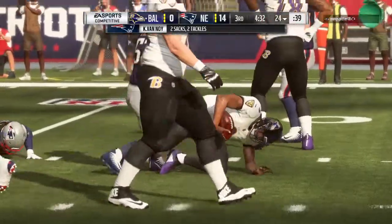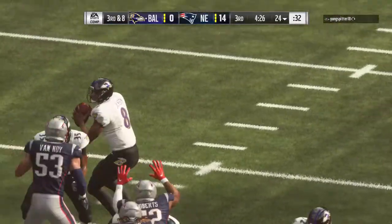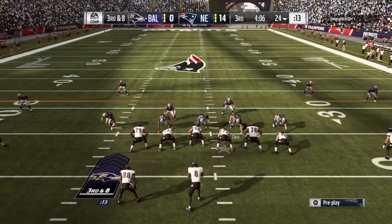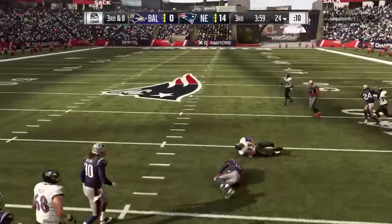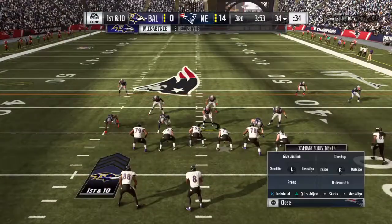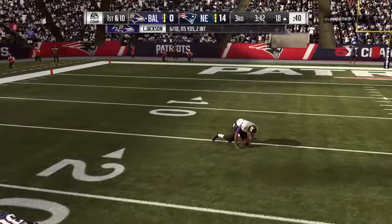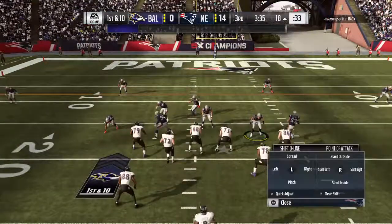Kyle Van Noy in there to pick up his second sack of the afternoon. This offense is in desperate need of a conversion as they come up on third down. Jackson on third down — Crabtree with it over the middle, ten yards, good enough for a Raven first down. Nice catch. Brings to mind the sentence: when in doubt, find your veterans. And that's caught inside the 30 — he gets this deep into Patriot territory, a big play for Baltimore, 48 yards.